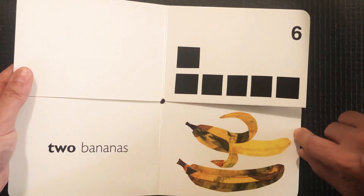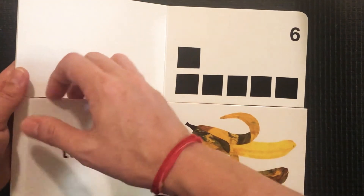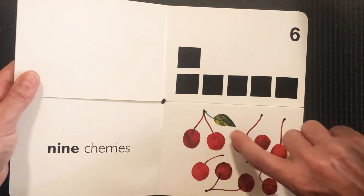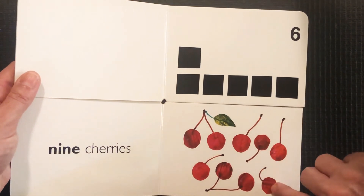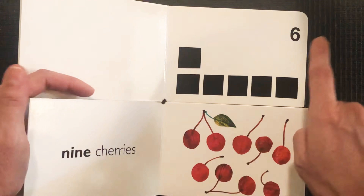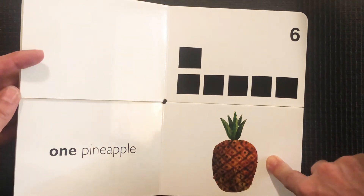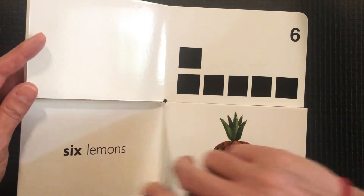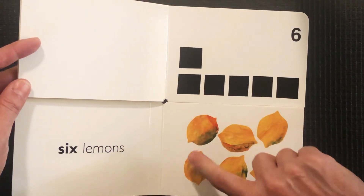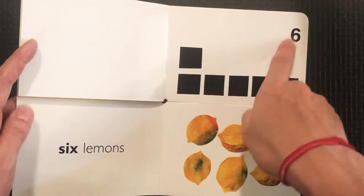What about our bananas? Are there six bananas? One, two — only two bananas. That's not it. Is this six? Maybe it's six cherries — one, two, three, four, five, six, seven, eight, nine. A nine kind of looks like an upside-down six, but this is not six. No, it's just one — we're back at our first page. One, two, three, four, five, six. Six lemons! And there's our number six.